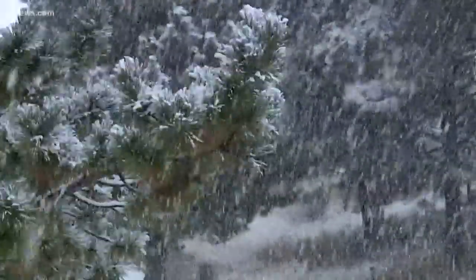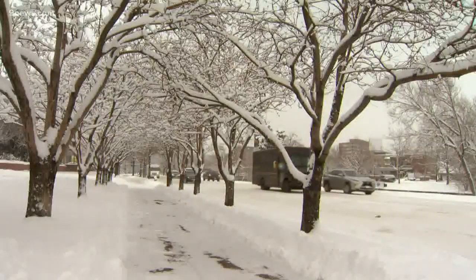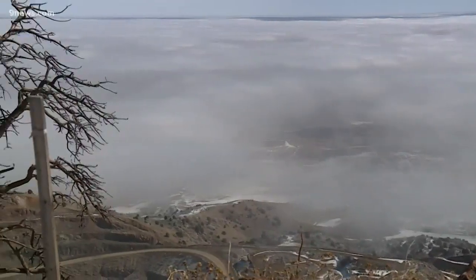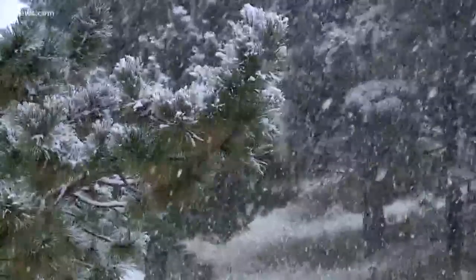The Front Range of Colorado is famous for upslope snow events. That's when the air slides up the slope of our state from the east and we get a layer of clouds that bring snow to a very large area. In that layer of clouds, something called snow banding can occur in the right conditions. This could happen Thursday or Friday, so let's use this setup as an example.